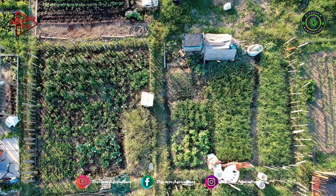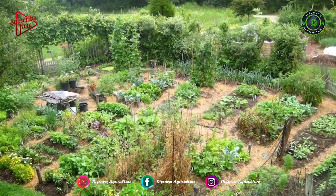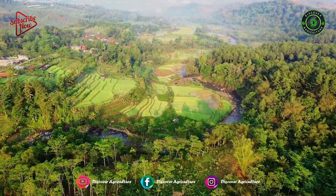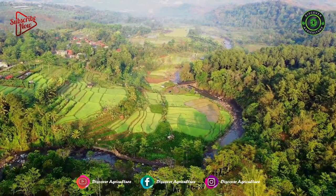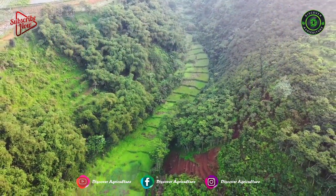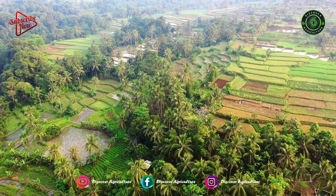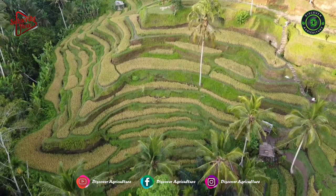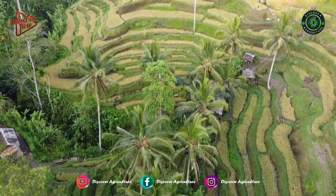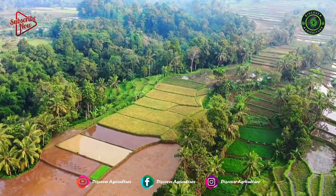Permaculture is an approach to land management that emphasizes sustainability and the interconnectedness of life. It is a branch of design science and ecological engineering that focuses on land cultivation, sustainable architecture, and designing human systems based on natural ecosystems. Permaculture has the same concept as integrated and organic agriculture, although it emphasizes designing and planning to implement sustainable agricultural practices. Permaculture adapts the natural and sustainable design of soil, water, and crops, merging it with humans' economic and legal systems — encouraging plant diversity and improving the environment's resilience to the ever-changing climate.